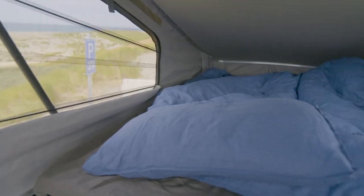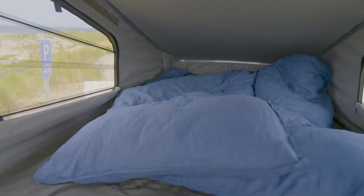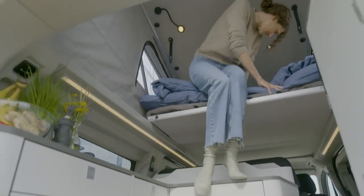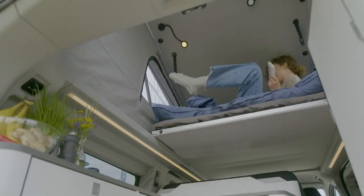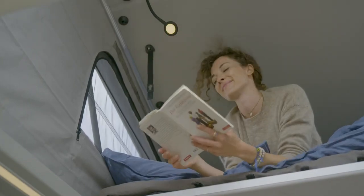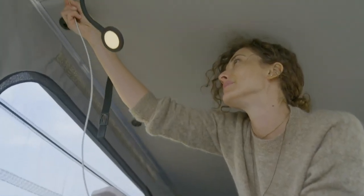Just as on all Nugget models, there's space for four people to sleep. The upstairs sleeping area is easy to get to and the double bed with built-in mattress makes for a great night's sleep. There's also ventilation, a window, reading lights and USB outlets.